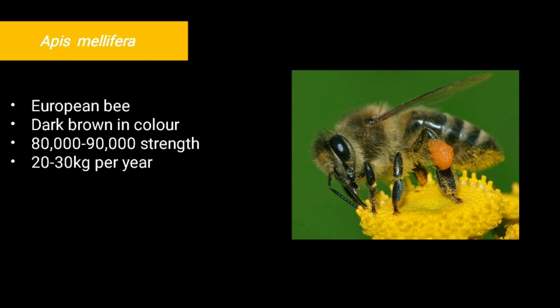The last one is Apis mellifera, commonly known as the European bee. The bees are dark brown in color and the colony strength ranges from 80,000 to 90,000. They produce a large quantity of honey, about 25 to 30 kg per year per colony. It is one of the best species for domestication and for commercial purposes.